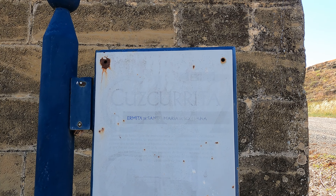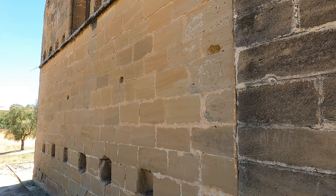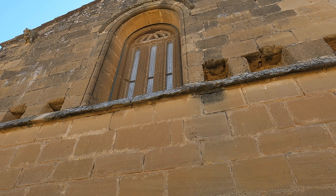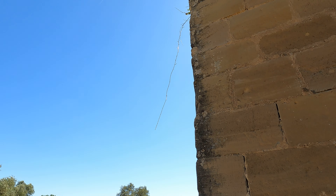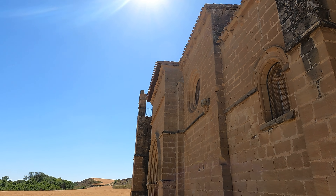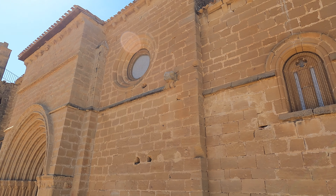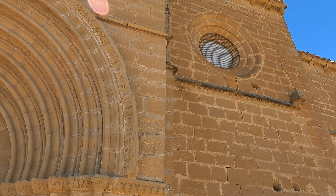The official name of this church is the Ermita de Santa María de Soriana. I believe it was built in two periods: in the 12th century, and then in the 14th century when other parts were added. Those later additions include these bays here — the first, second, and third — and there's a bell tower as well.